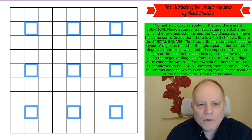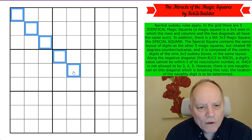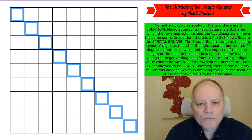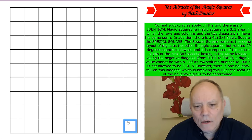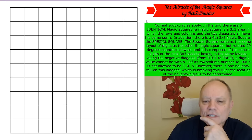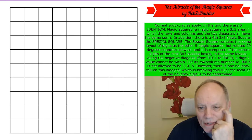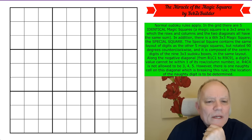We can treat those as a sort of exploded magic square. There's one more rule: along the negative diagonal from row one column one to row nine column nine, a digit's value cannot be within one of its row and column number. So row four column four can't be three, four, or five. However, there is one naughty cell on this diagonal which is breaking this rule, and the location of the naughty digit is to be determined.